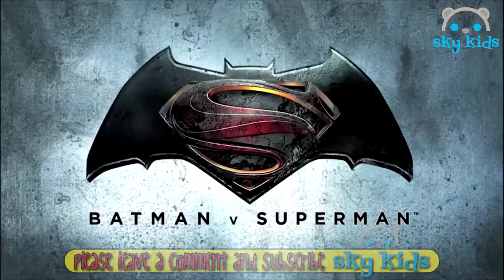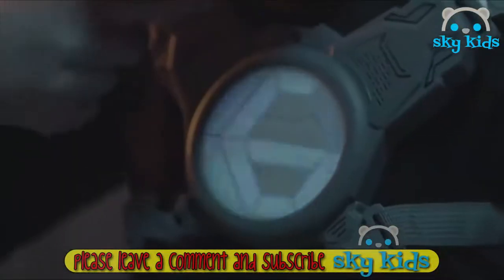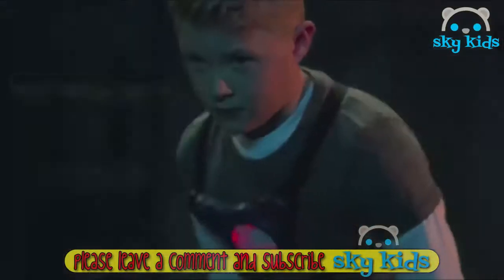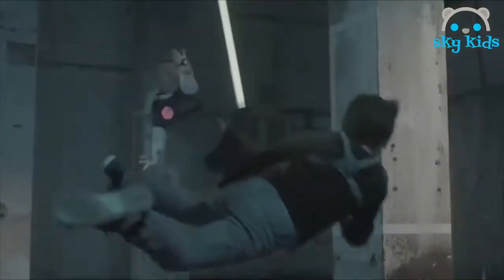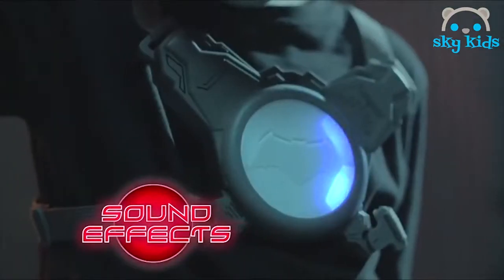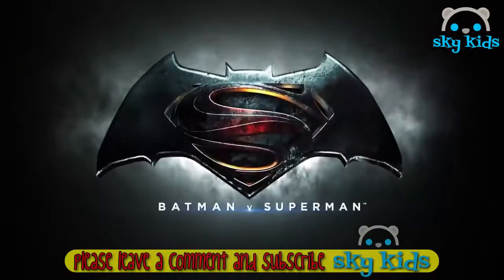Batman versus Superman — the battle is on. Arm your hand blaster, clip on the chest plate and get ready to strike. Battle your opponent to defend your 16 lives and don't get caught out. Who will be the hero? Laser Battle Batman versus Superman.